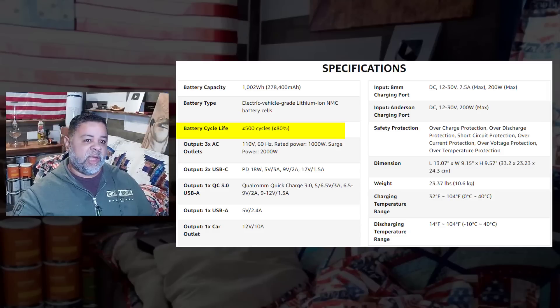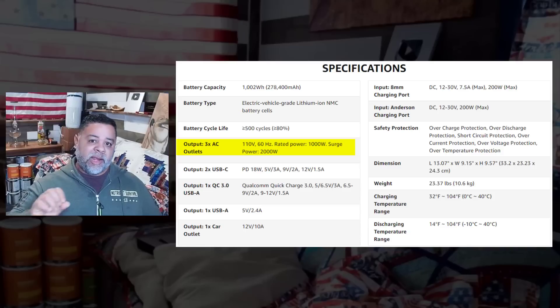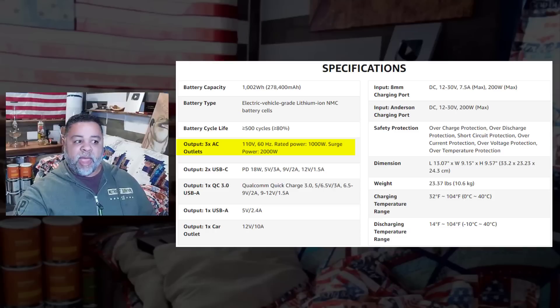I'm not overly concerned about the number of outlets and USB chargers — you'll decide based on your needs. What matters here is that the rated continuous output power is 1,000 watts, meaning any devices or appliances drawing up to 1,000 watts combined can be run simultaneously. It has a surge capacity of 2,000 watts, so if something surges it will withstand up to 2,000 watts for a certain number of seconds before tripping out. A surge capacity of about twice the continuous output is not bad.